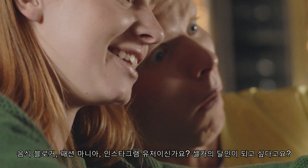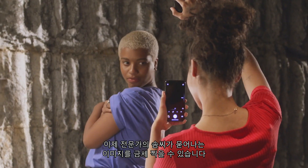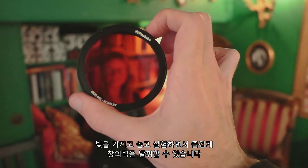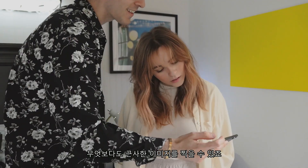If you're a food blogger, a fashion enthusiast, an Instagrammer, even if you just want to take better selfies, you can create professional-looking images in an instant. You can be creative, have fun. You can experiment, play with the light. But most of all, capture amazing images.